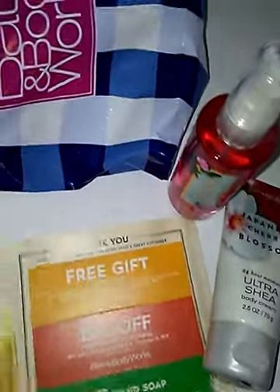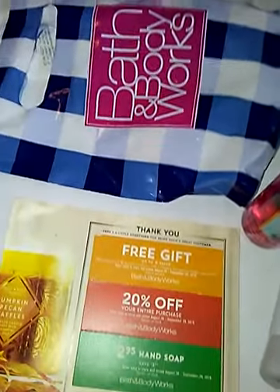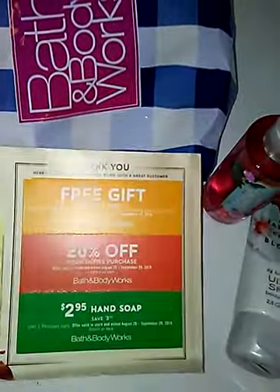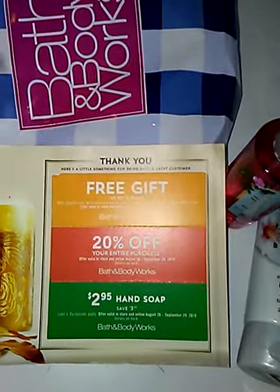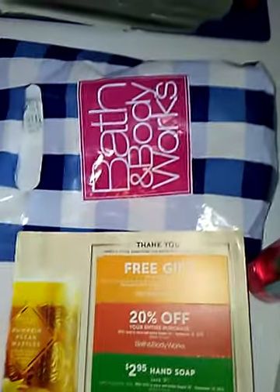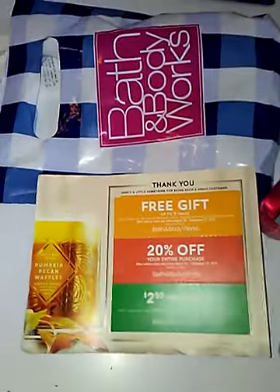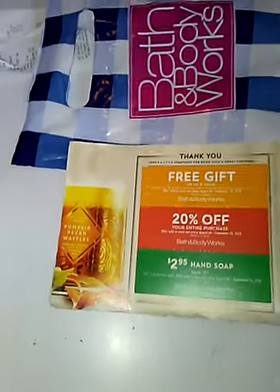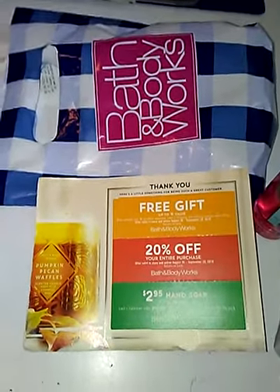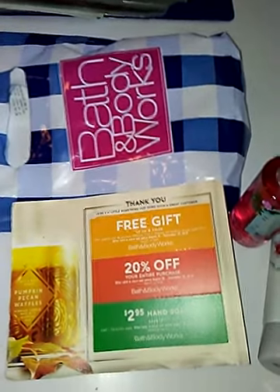Always look out for birthday deals — always sign up for birthday programs. Sign up for Bath & Body Works online under special events with your birthday, and make sure they have your email or cell phone number. I hope you can do these deals. Please click subscribe, hit the notification bell, and leave your questions and comments. Run out and do these deals. Happy couponing, and thank you to all the new subscribers and viewers!